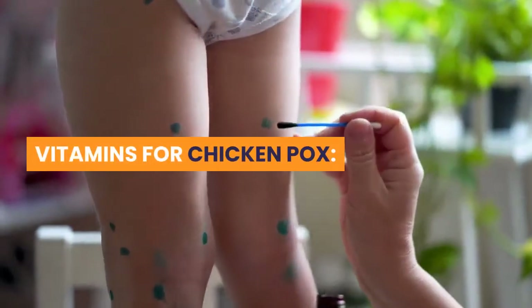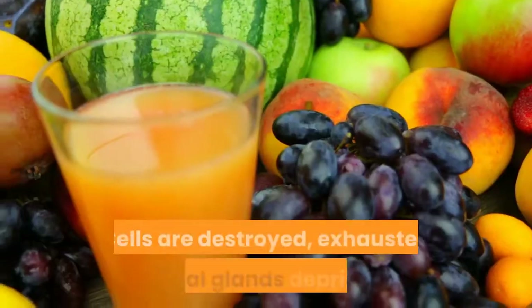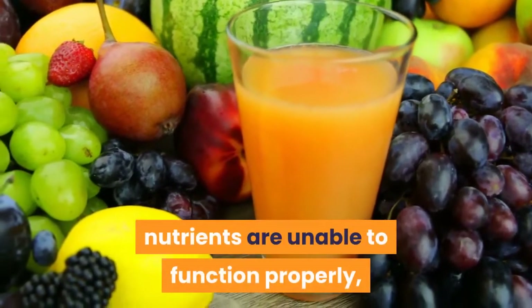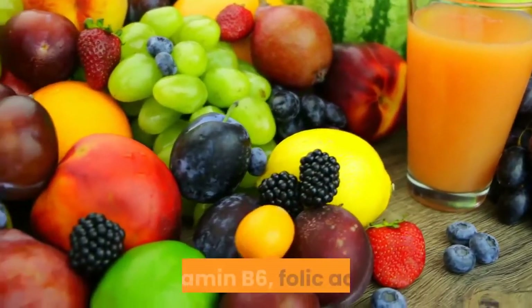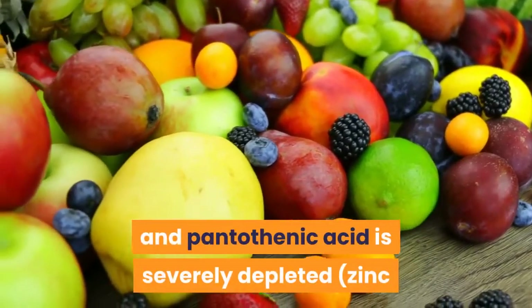Vitamins for chicken pox. During illness, the body is under stress. Cells are destroyed, exhausted adrenal glands deprived of nutrients are unable to function properly, and the body's stress-fighting team of vitamin C, vitamin B6, folic acid, and pantothenic acid is severely depleted.